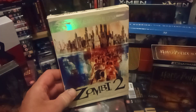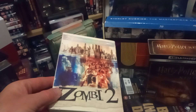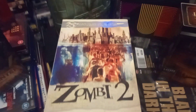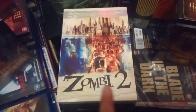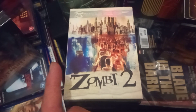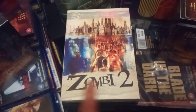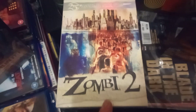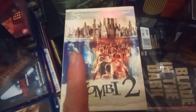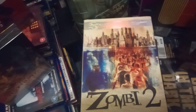25th anniversary Zombie Flesh Eaters — you know I like my Italian movies. I love the artwork on that — it's a great one. This is region one so you need a multi-region player to watch it. They call it Zombie 2 as well — if you have the Arrow Video one you can change the titles. Check that out — nice poster inside this one as well.